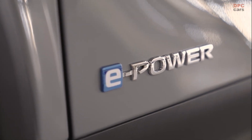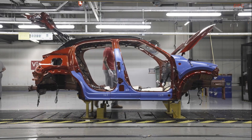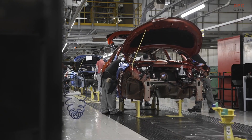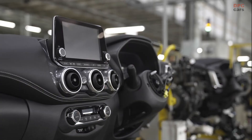Building a team that has the skills to deliver the cars of the future requires a huge amount of training. Since LEAF started production in 2011, staff at Nissan Sunderland plant have undergone more than 2 million hours of training dedicated to manufacturing electrified vehicles, with more planned in the coming months and years.